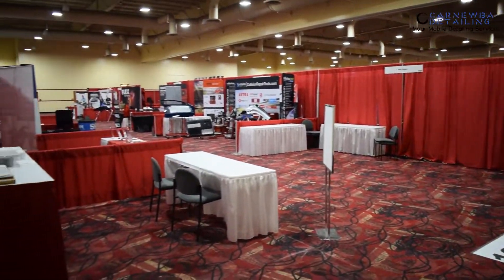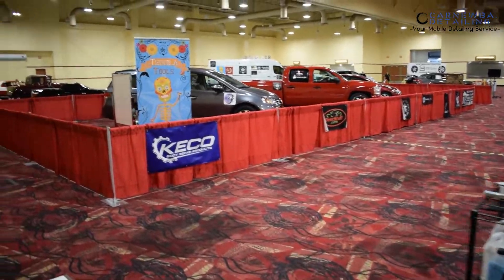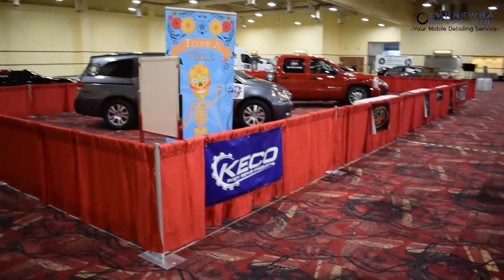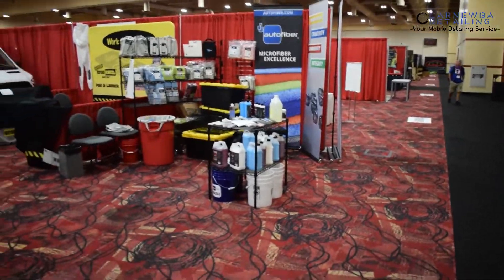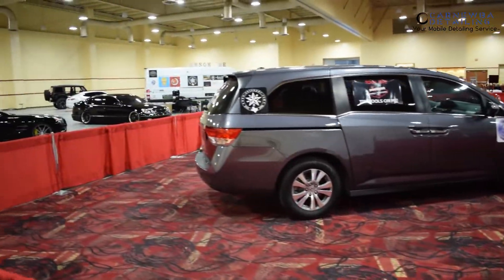All right guys, so we just got past security. We are in the exhibit right now. We've got some early access to it, so we can go ahead and wipe down some of these vehicles. Obviously, we've got products and all that cool, awesome stuff we're going to be checking out later today. But here are the vehicles that we need to be taking care of.